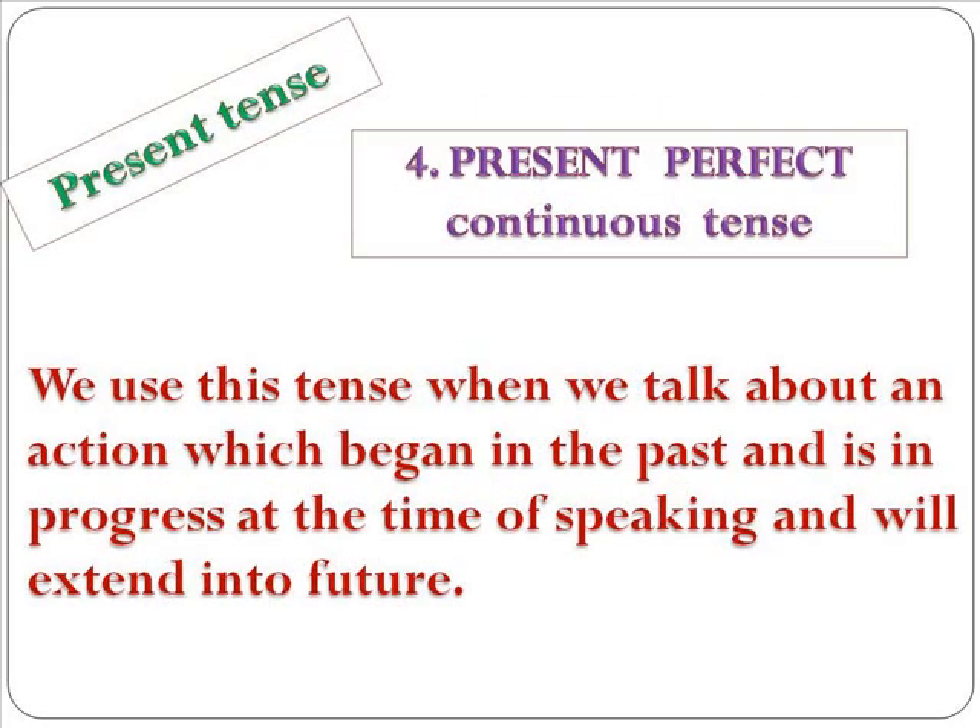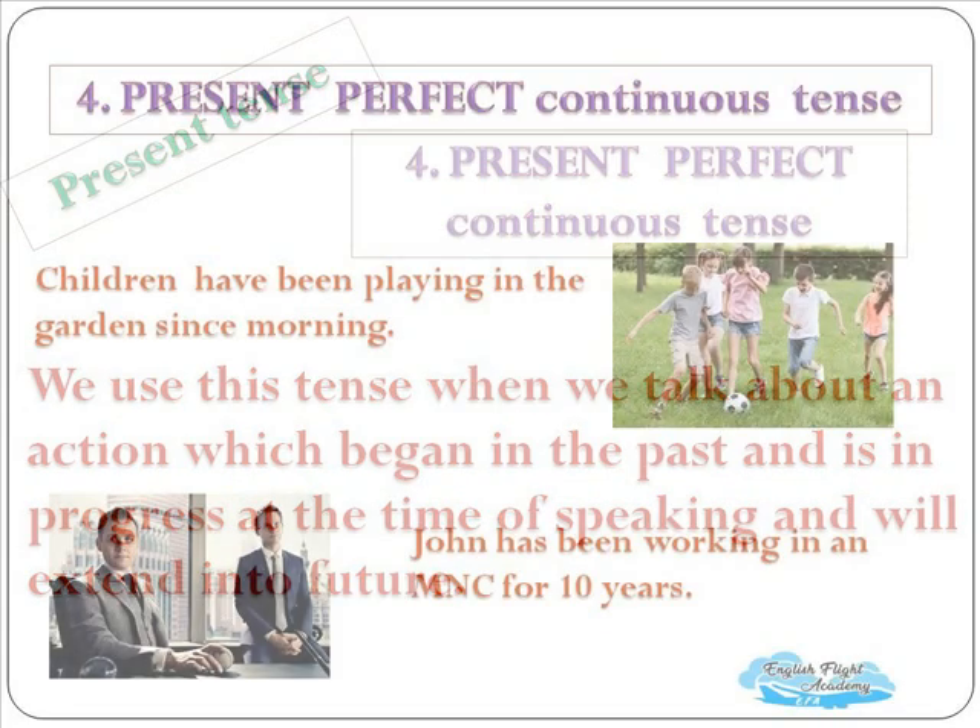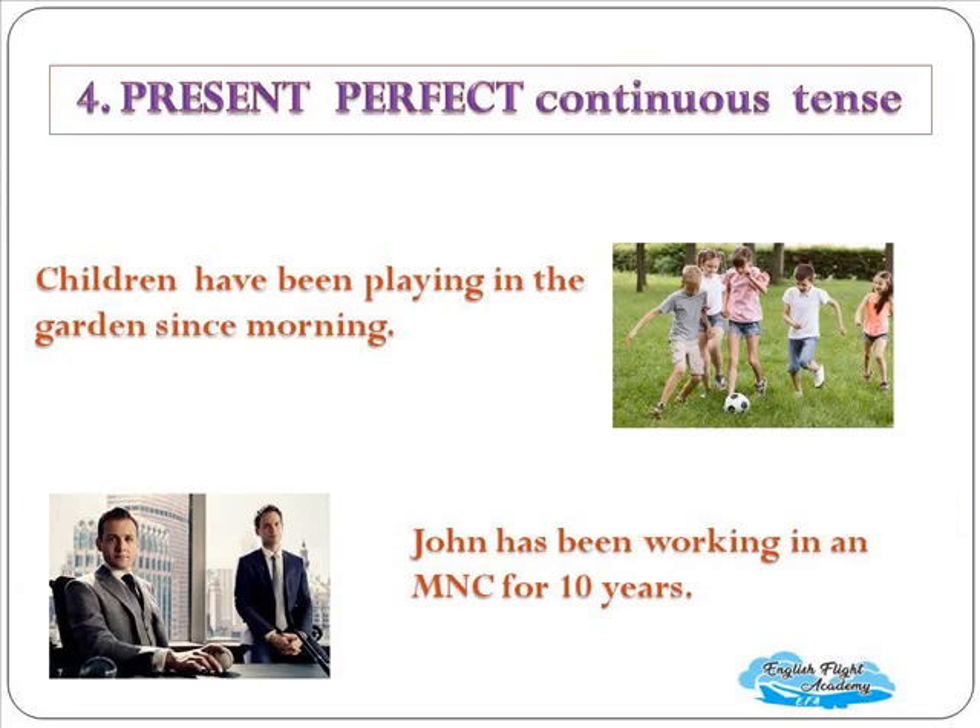Now the last tense in the category of present tense: present perfect continuous tense. We use this tense when we talk about an action which began in the past, is in progress at the time of speaking, and will extend into the future. Examples: 'Children have been playing in the garden since morning,' and 'John has been working in an MNC for 10 years' — the action started in the past, is still in progress, and will extend into the future.